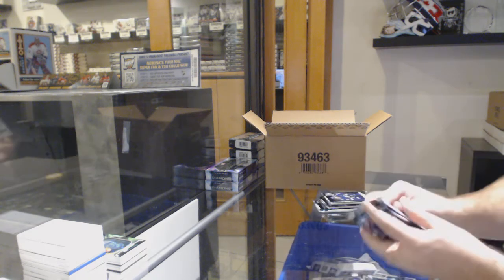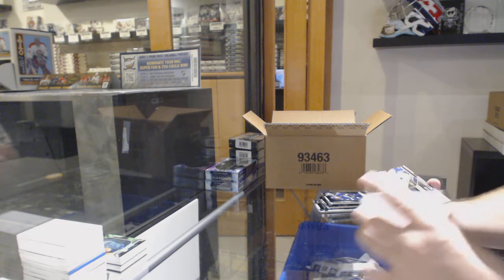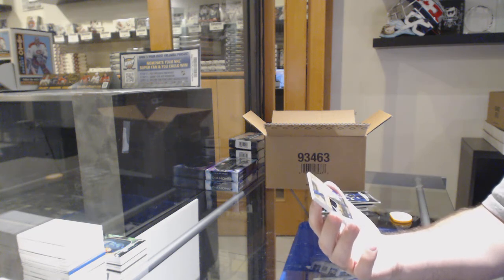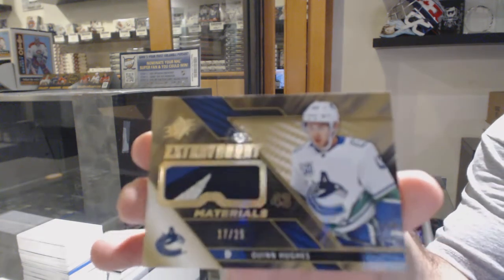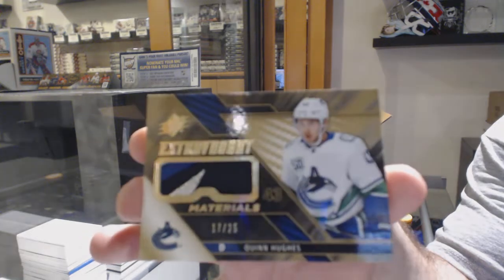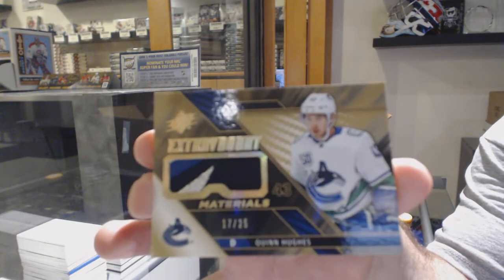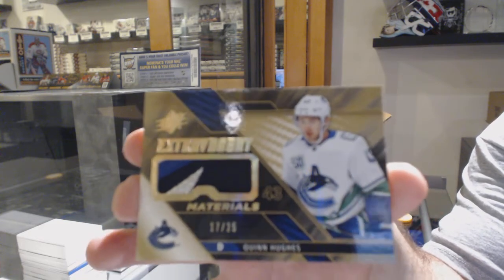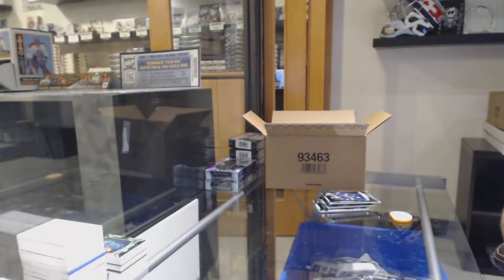We're not even halfway in time — don't worry, we've got tons of time. For the Vancouver Canucks, Extravagant Materials patch number 25, Quinn Hughes. That will also have a picture taken.